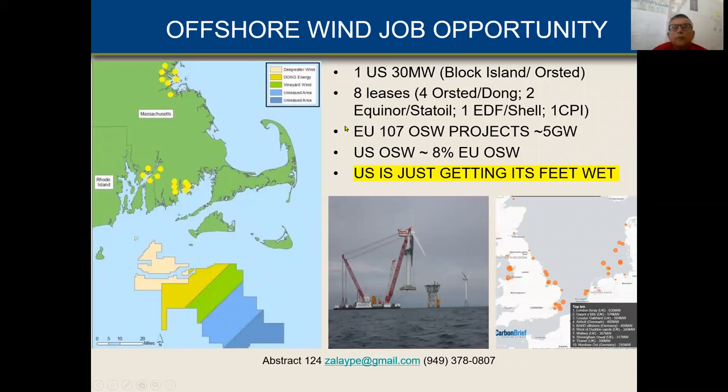What is the offshore wind opportunity? In the U.S., we have one operating offshore project: Block Island. It's owned and operated by Orsted, which used to be called Dong. It's not in a very high wind area, but it's the first one. In Europe, we have 107 offshore wind projects operating — five gigawatts, equivalent to about five nuclear plants — mostly in the North Atlantic, off Germany and England.